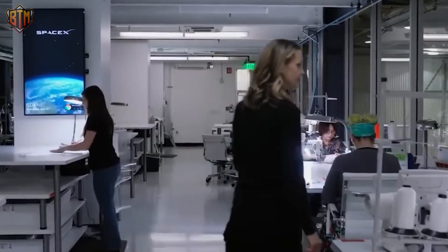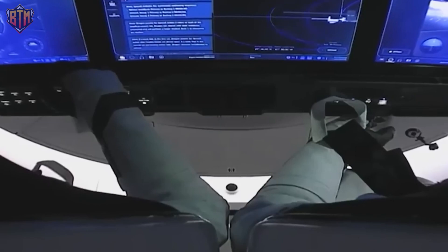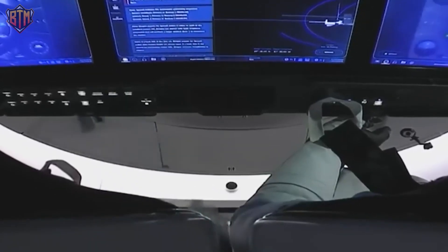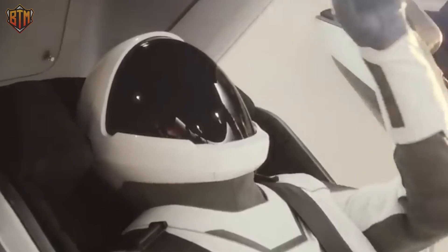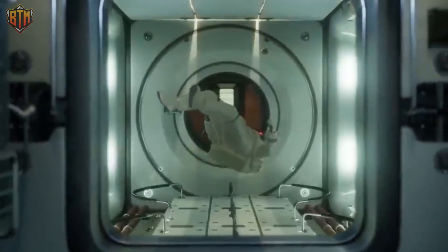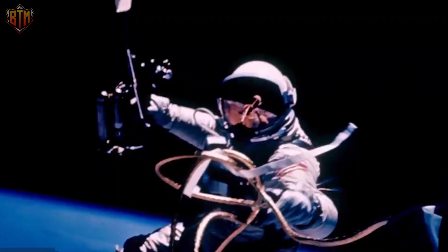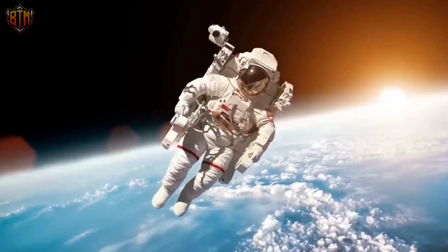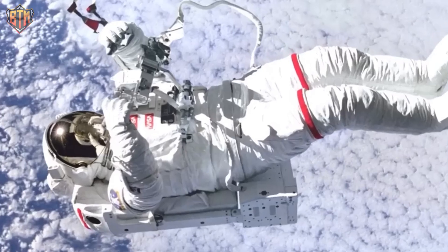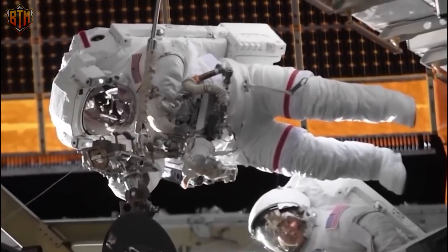Typically, a self-contained oxygen supply and environmental control system offers complete independence from the spaceship. IEVA, or intra-extravehicular activity, refers to a spacesuit used for both intravehicular and extravehicular activities. IVA suits are intended for use in pressurized spacecraft and are thinner and cozier than traditional spacesuits. It is possible to utilize an IEVA suit inside and outside the spacecraft, such as the Gemini G4C suit. EVA suits such as the EMU, worn outside ships, are used for spacewalks and planetary exploration. There are various spacesuit types and designs, but they are all based on the same basic concept.